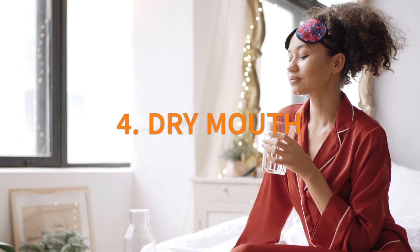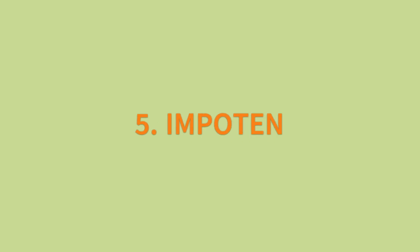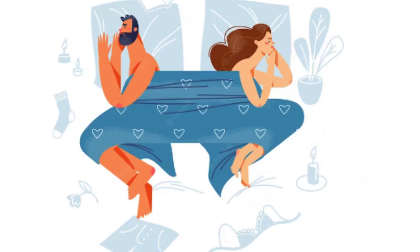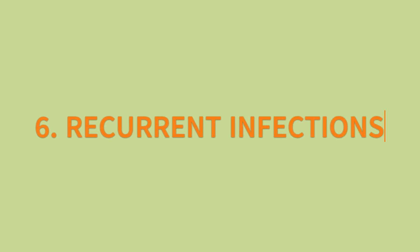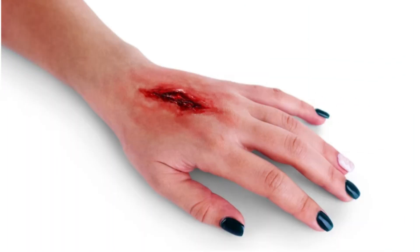4. Dry mouth. High glucose levels in your blood and saliva can cause dryness in your mouth. 5. Impotence. Men may experience impotence due to long-term blood sugar control issues, leading to nerve and blood vessel damage. 6. Recurrent infections. Monitor recurring infections and be cautious of pancreatic diseases and significant increases in blood glucose. 7. Slow healing wounds. If minor cuts and bruises take longer to heal, it could be a result of high blood sugar levels, which affect nerves and blood circulation necessary for proper skin repair.